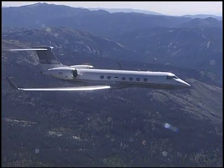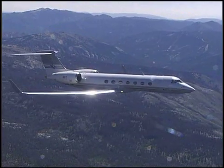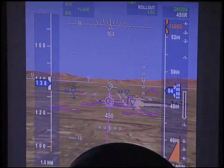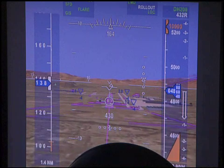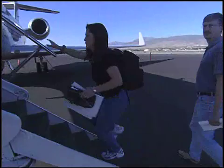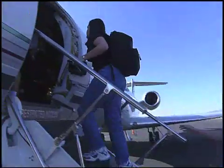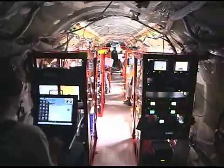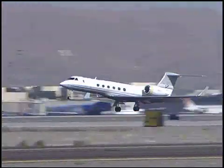Imagine seeing clear skies from an airplane cockpit all the time. It's not some weather fantasy land, but a revolutionary cockpit display being developed by NASA to make flying safer. Researchers from Langley Research Center in Hampton, Virginia, recently tested the technology, known as synthetic vision, on board a Gulfstream G5 business jet in Nevada.